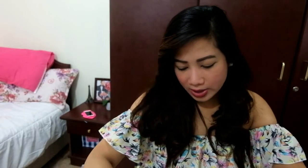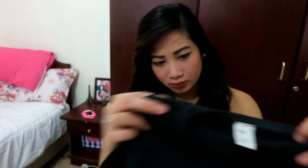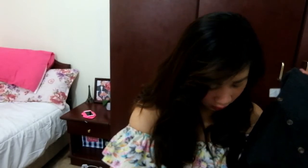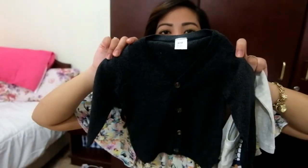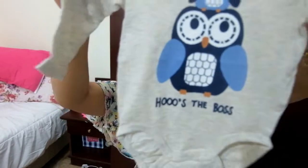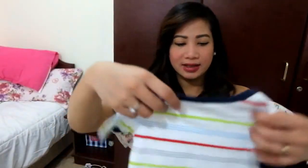This one was a present from my sister — it's a little cardigan for the boy. And this one is another piece of clothing with some details and it says 'Who's the boss?' Of course, he is the boss.